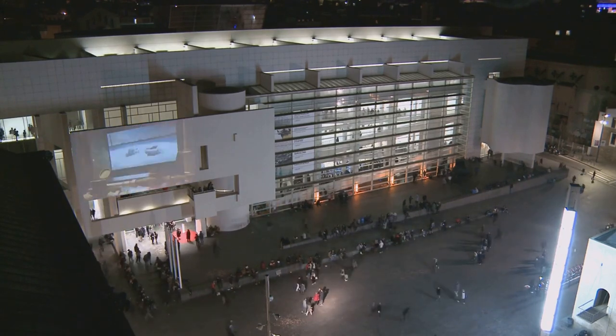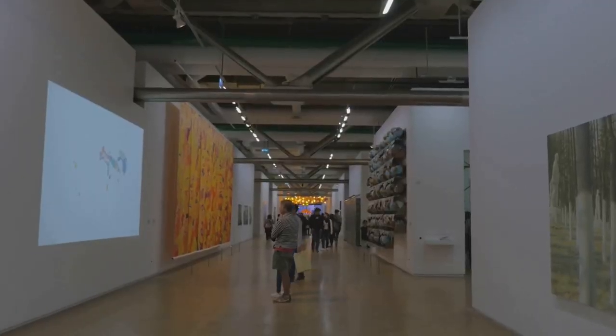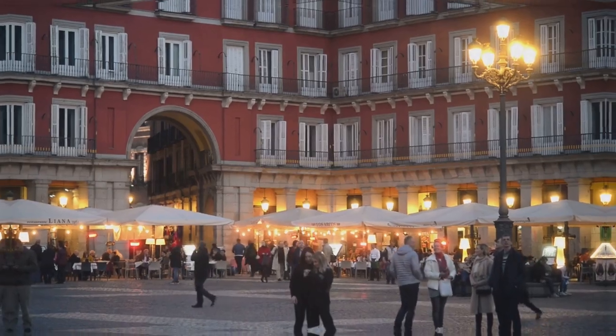From the avant-garde movements of the early 20th century to the contemporary art of today, the Reina Sofía is a visual journey through modern art history. For a taste of modern art, don't miss the Reina Sofía.